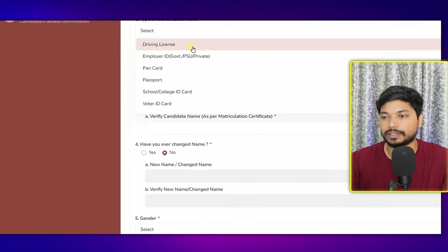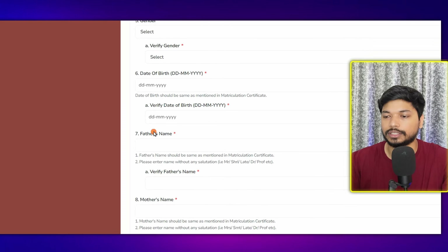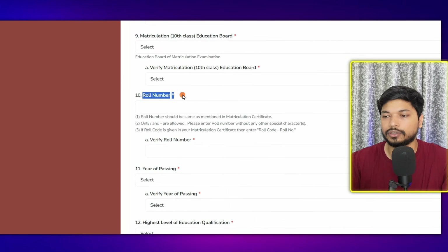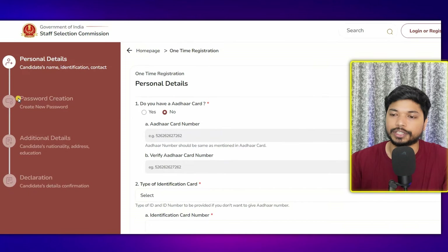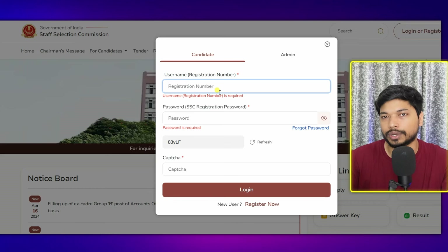In the registration form, fill in your identification card details, name, gender, date of birth, father's name, mother's name, and 10th class details including roll number and year of passing. For highest qualification, if you are doing graduation, select graduation. Then fill in your mobile number and email ID and click Save and Next. The next step is password creation, followed by additional details, address, and finally the declaration to submit your registration form.